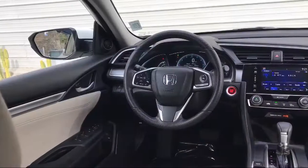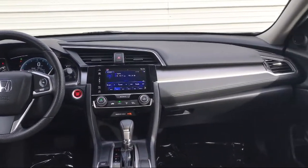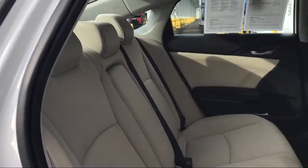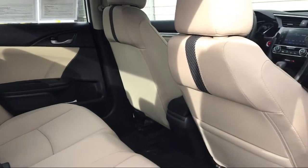It also features air conditioning, a 180 watt AM FM HD Sirius XM audio system, an eight speaker audio system, traction control, and has less than 20,000 miles on the odometer.